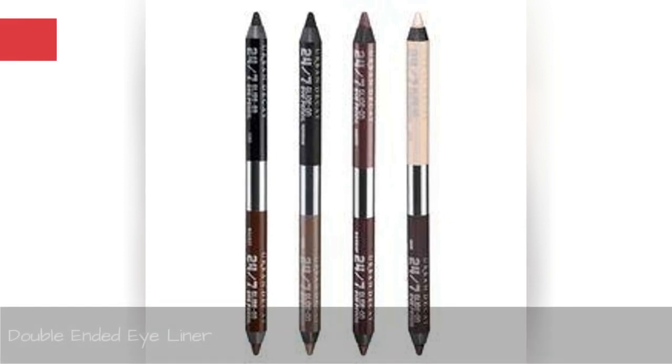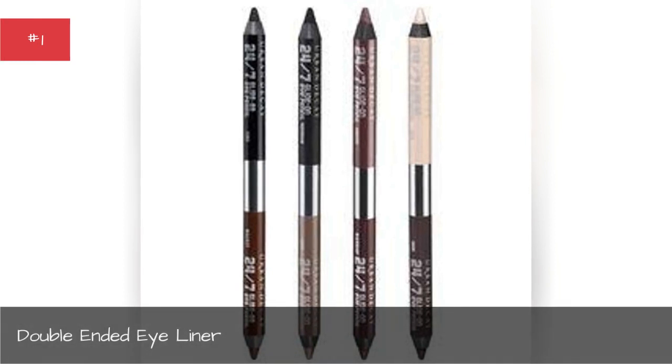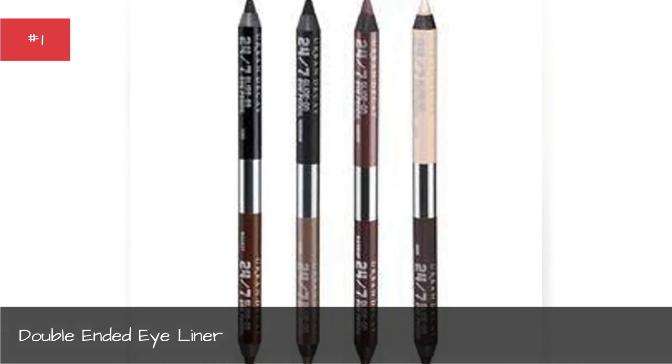Double ended eye liner. Urban Decay's Naked 24-7 Glide on Double Ended Eye Pencil is a great 2-for-1 combo. With two colors on each pencil, this liner gives twice the options while using half the space in your makeup bag.